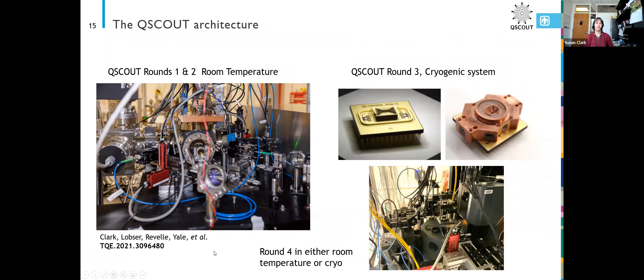We actually have two QScout systems right now. We have the room temperature system, which is for our round one and round two users. It has a vacuum chamber with the chip inside, and you can see there's a lot of optics on the outside to bring our laser beams in. We're also working on the cryogenic system, which is nominally going to be for the third round users, though it's possible it might not actually be ready by next month, in which case it might also be run on the room temperature system.